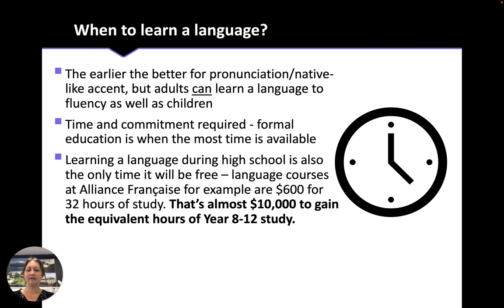We often get asked when is the best time to learn a language. Obviously the earlier the better for pronunciation and native-like accent, but adults can learn a language to fluency as well as children. However, learning a language does require time and commitment, and during formal education is when you have the most time available, even if it doesn't feel that way. Learning a language during high school is also the only time it's going to be free. For example, the language courses at the Allianz Française are about $600 for 32 hours of study, so to gain the equivalent hours of study as the Year 8 to 12 French course offered at school would cost you about $10,000 — a significant saving to learn a language sooner rather than later.